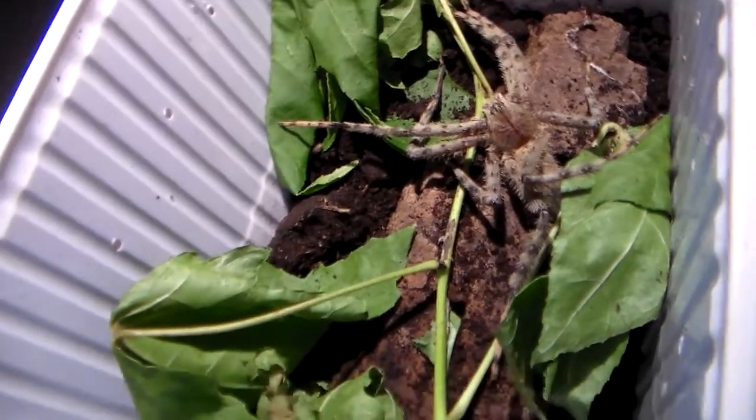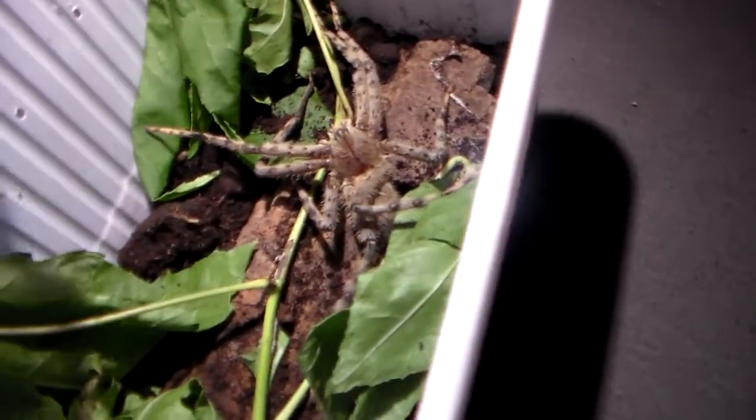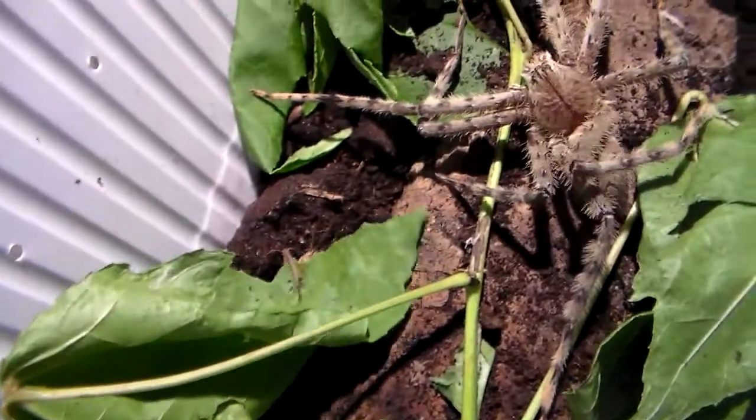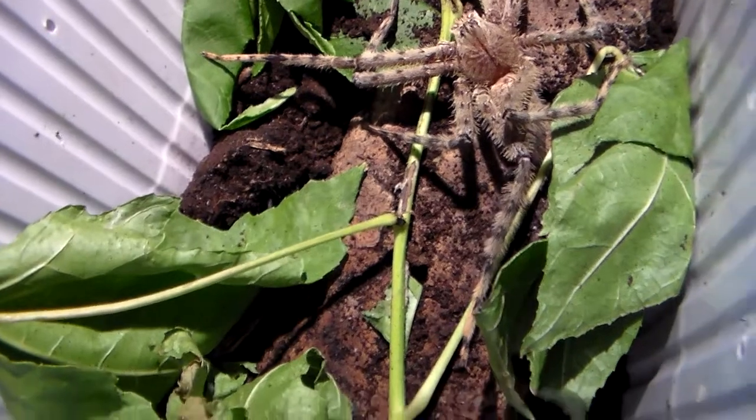Which I will demonstrate today. This poor little cricket is going to be put to death, but its life will not be in vain because it will feed my wonderful pet here. So let's add the cricket and see what happens. Let's see what happens when the spider senses it.